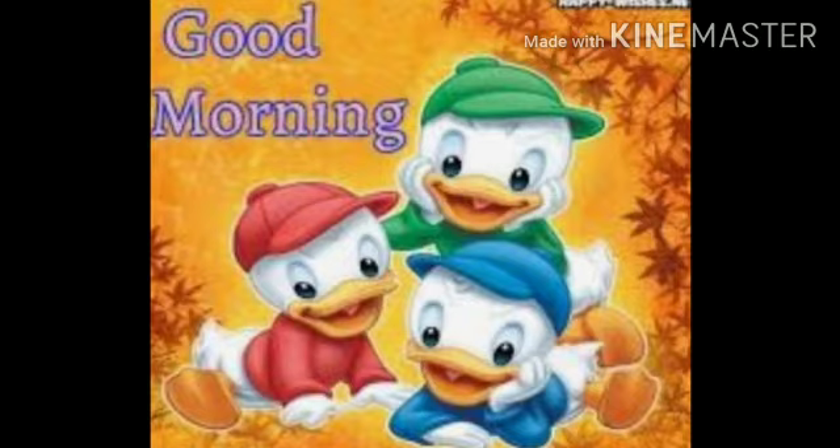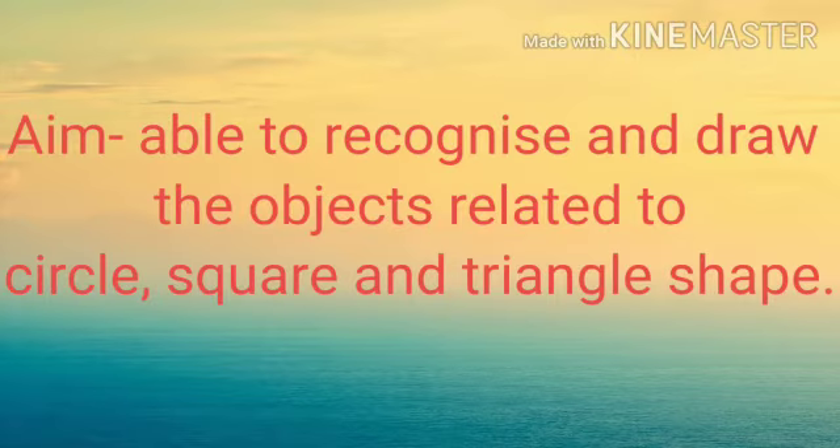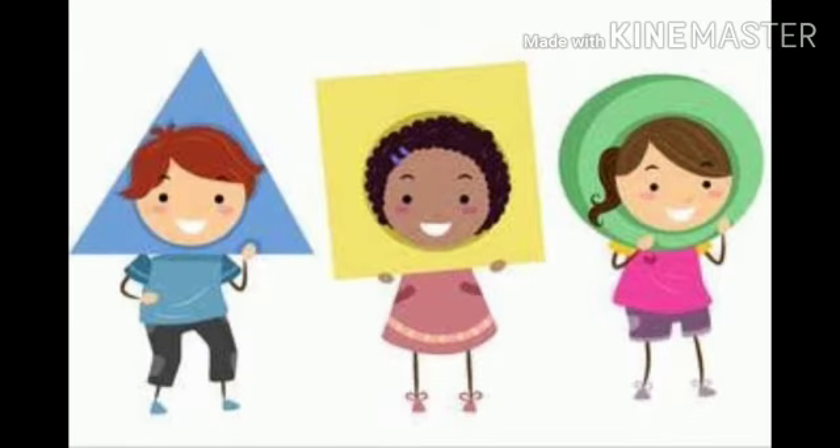Good morning kids and parents. It's your Ashna ma'am here. Today's aim is to recognize and draw the objects related to circle, square and triangle shape. Let's revise the shapes first.